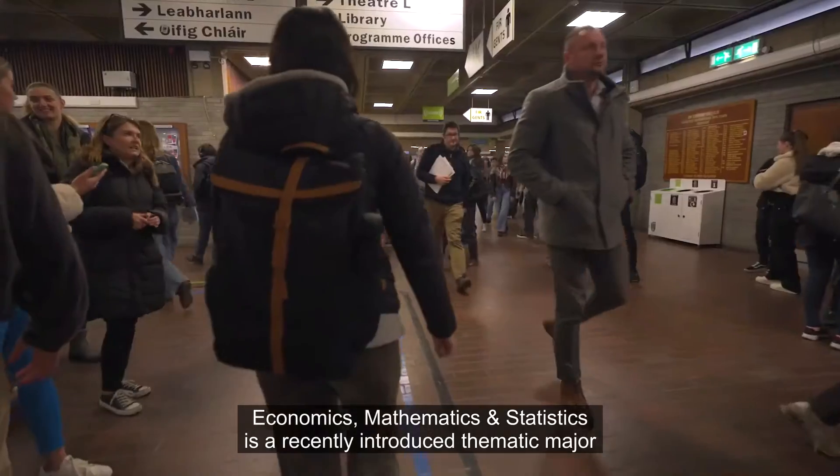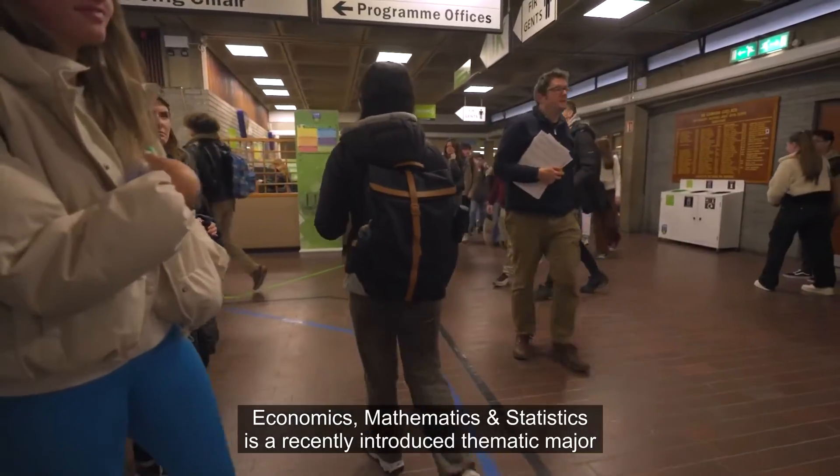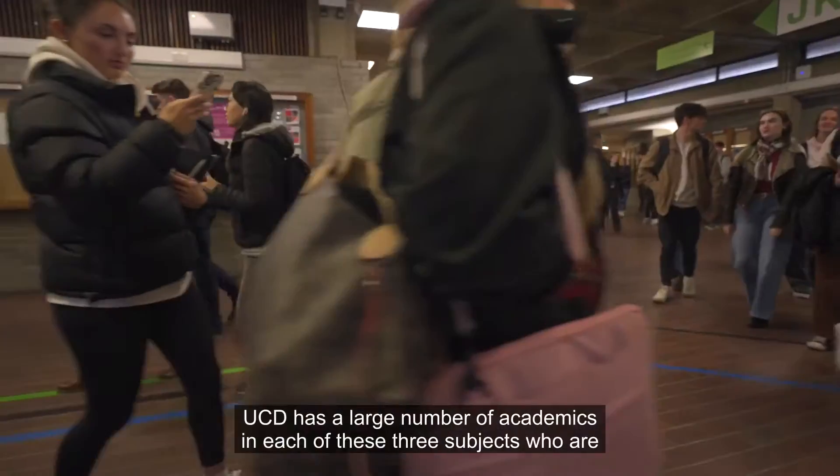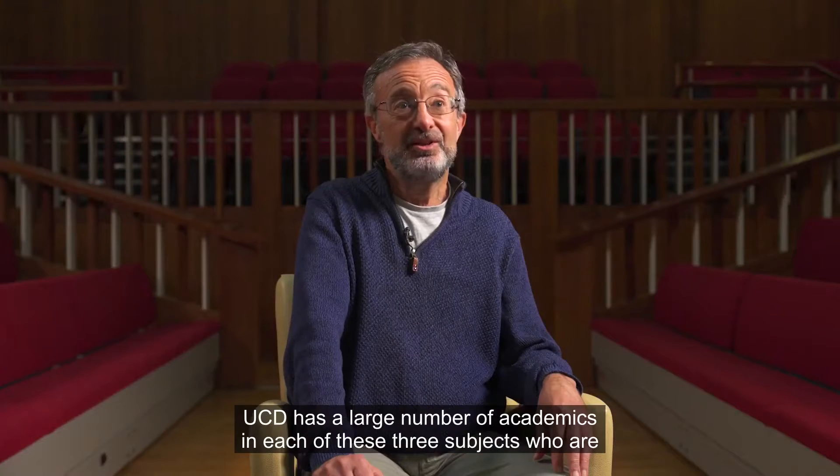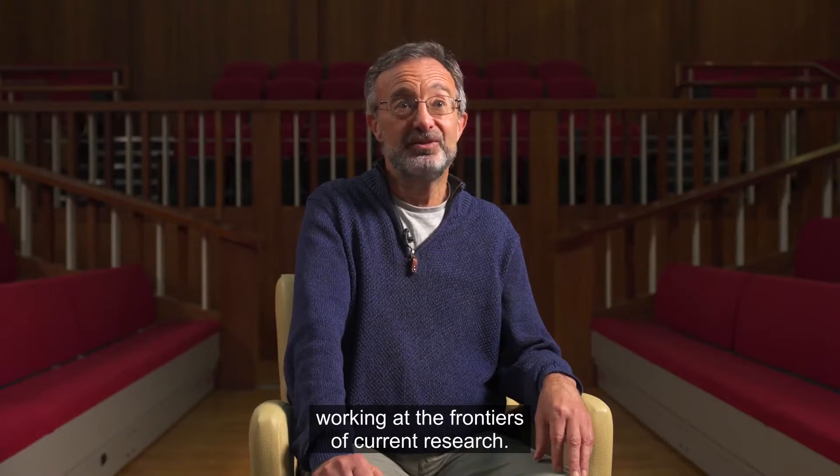Economics, Mathematics and Statistics is a recently introduced thematic major in the Bachelor of Science in Social Sciences. UCD has a large number of academics in each of these three subjects who are working at the frontiers of current research.